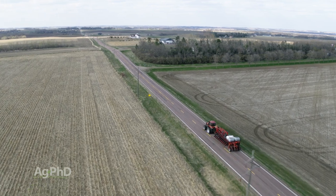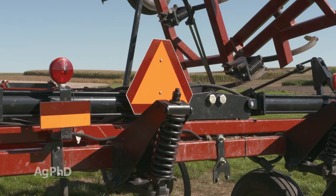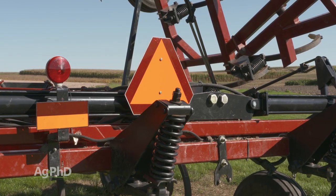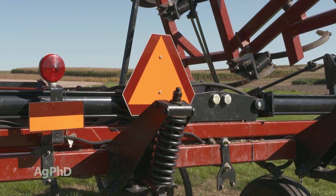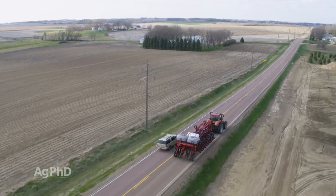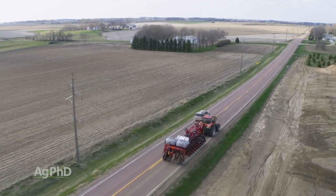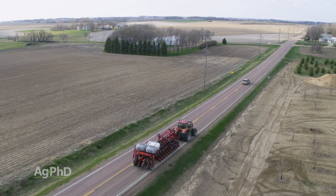Number two: when you're coming up behind a slow-moving vehicle, you see that orange triangle — the slow-moving vehicle sign. That means you have to slow down to the speed that vehicle's going, then you can proceed around. You can't just go flying past at 55 or 65 miles an hour, whatever the speed limit is on that road. You have to slow down to that speed first, then go around.